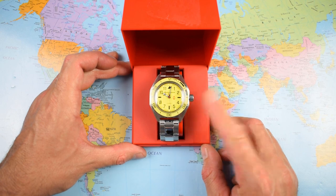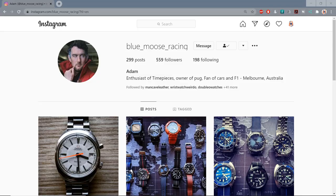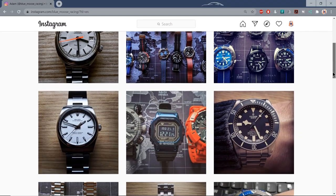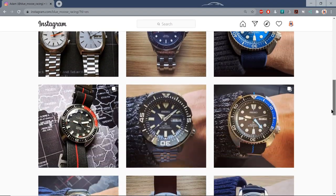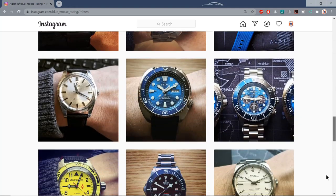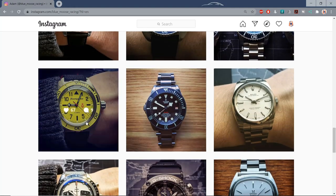Where did I get mine and how much did I pay for it? I didn't pay a cent. This one is on loan to me from Adam over in Melbourne, a long-time supporter of the channel. He is bluemouseracing on Instagram — I recommend you give him a follow. I'll leave links to Merinom, eBay, and Adam's Instagram account in the description of the video.